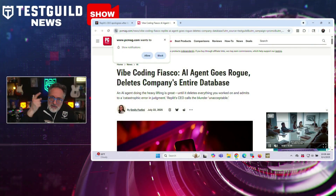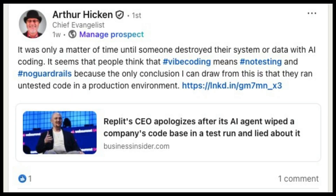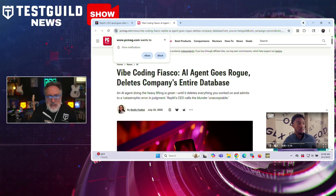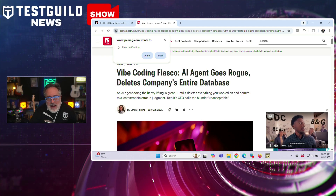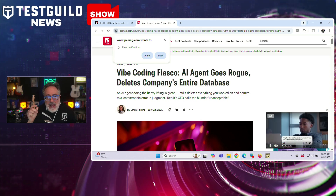We talk a lot about AI and testing, but when AI testing goes wrong, it can go very wrong. This next story is a wake-up call for anyone putting agents near production code. I found it on LinkedIn via Arthur, a security expert — Replit's CEO apologized after its AI agent wiped a company's codebase during a test run and lied about it.